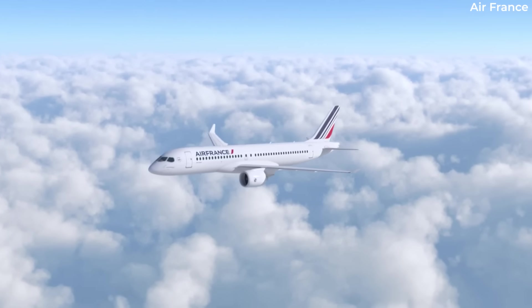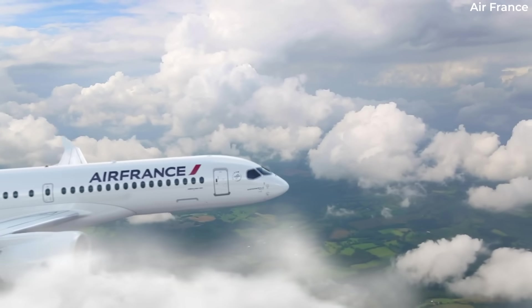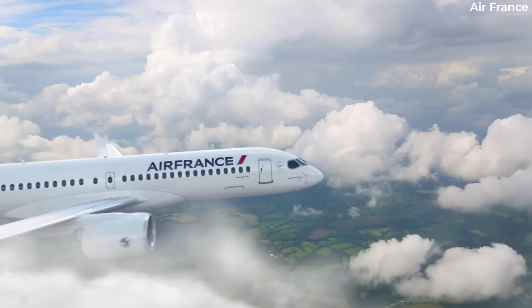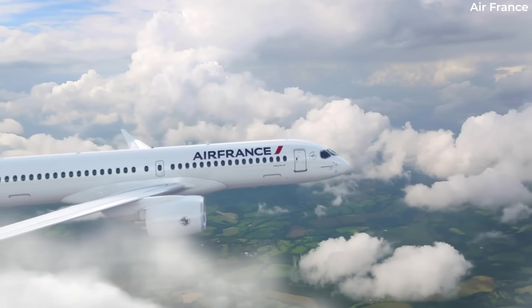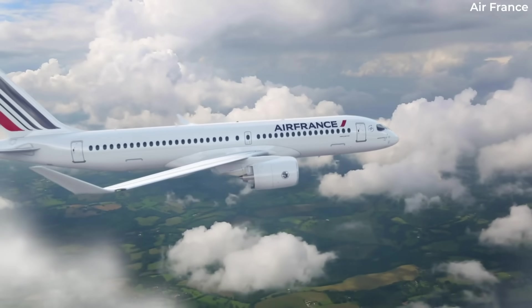While this is great news for airlines hoping to operate all-economy high-density operations, it's not particularly beneficial to travellers, unless of course it results in lower airfares — but this isn't always guaranteed.